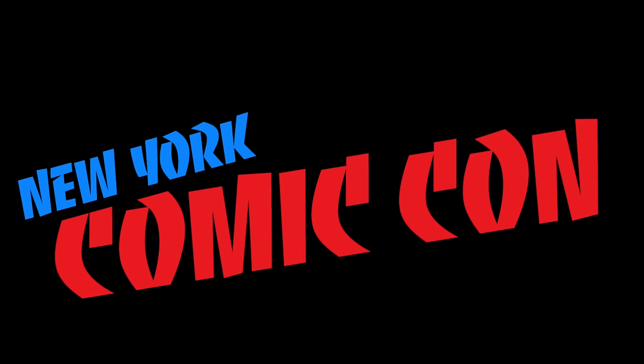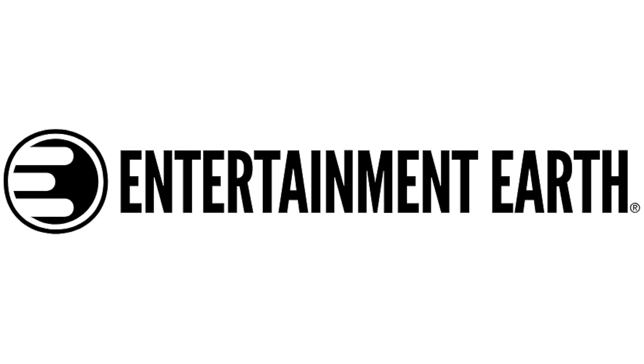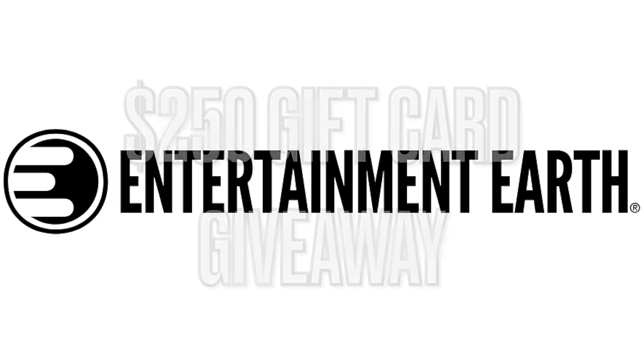Starting tomorrow, October 17th through the 20th, I will be in New York live on the con floor telling you all about the latest and greatest toy and pop culture news. And thanks to the fine folks over at Entertainment Earth, we have teamed up for this fantastic New York Comic-Con weekend. Stay tuned to my social channels because I'm going to tell you how you can enter to win a $250 gift card to Entertainment Earth.